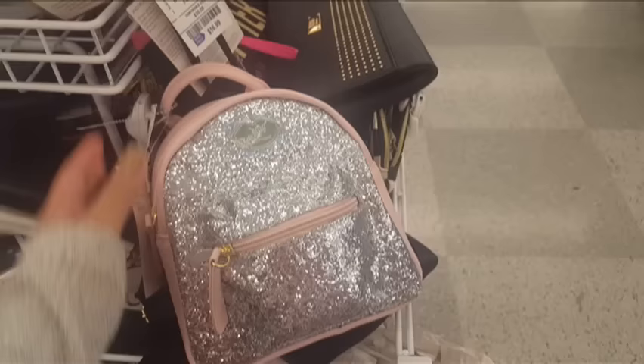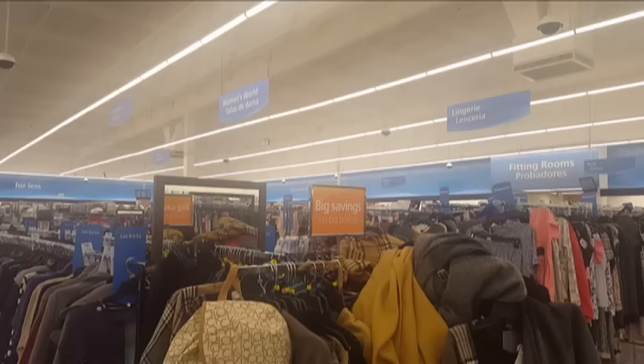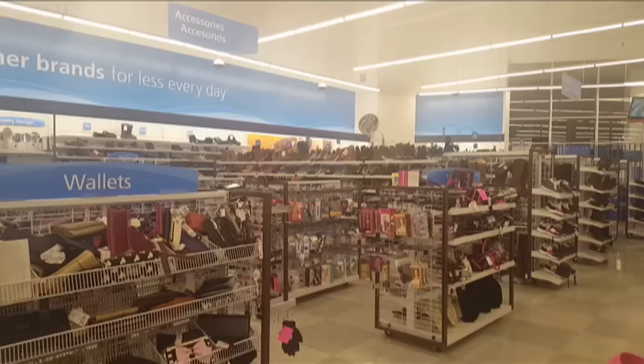Oh my god guys, this is so cute! It's a backpack from Betsy Johnson. It's $21 though — parang hindi naman worth it, but it's so cute. Siya kalaki guys. Puro mga damit. Tapos sa kabila, mga decorations.